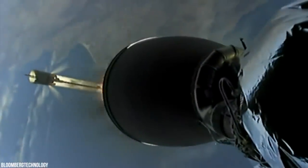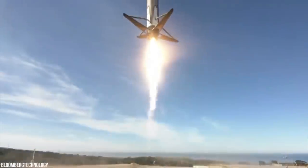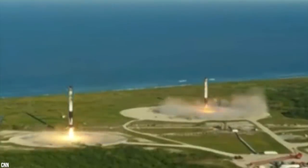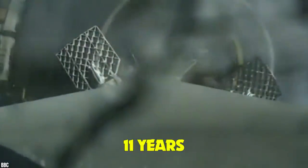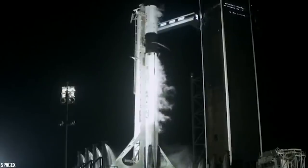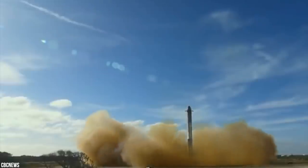SpaceX's Falcon 9 is a partially reusable launch vehicle designed and manufactured by SpaceX, powered by Merlin engines using cryogenic liquid oxygen and rocket-grade kerosene. Its name is derived from the Millennium Falcon and its nine Merlin engines. SpaceX launched four astronauts into orbit from NASA's Kennedy Space Center — the first time they reused a capsule and rocket to launch astronauts. Rockets from the Falcon 9 family have been launched 117 times over 11 years, achieving 115 full mission successes. Reusability keeps costs low and changes the future of spaceflight.